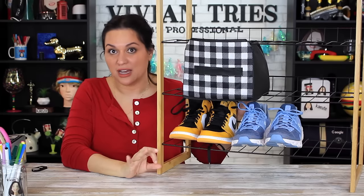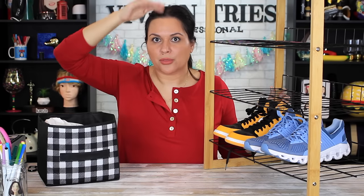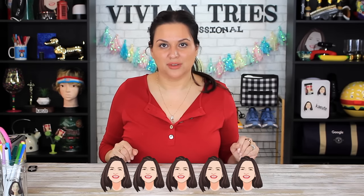This shelf is nice enough to go inside and look really nice in a living room or even a bathroom. And because it's stackable, you can make a whole little entertainment center — put two or three of them stacked. I love the way the little box on top looks. So I'm gonna give the four-tier shelf five Vivian heads.